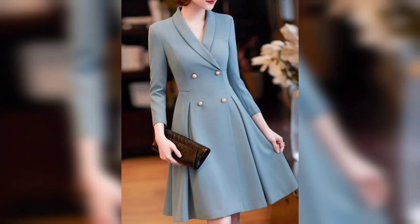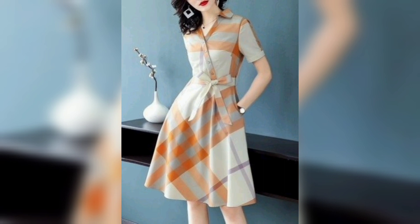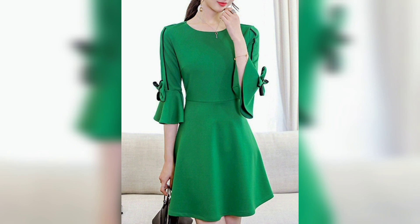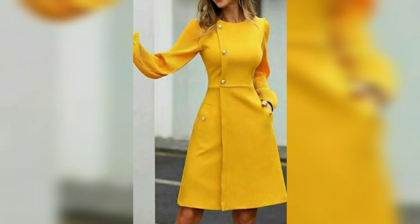Hello guys, welcome to my channel Unique Fashion for Everyone. This video is about beautiful dresses and different types of dresses, so let's start. This one is a beautiful green color tea-length gown. This one is an orange color with a beautiful design. Again, this one is a yellow color with a tea-length gown.